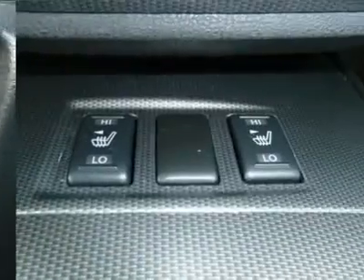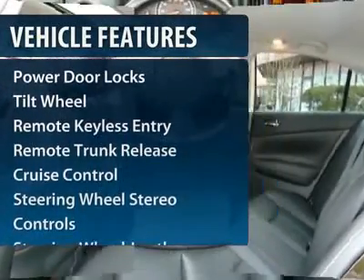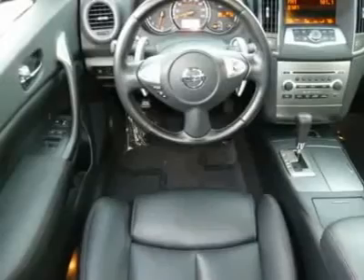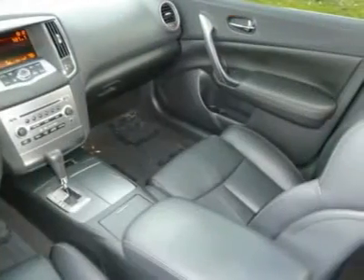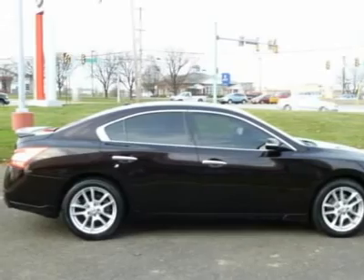Here are some of this vehicle's great options: power passenger seat, CD changer, anti-lock braking system, traction control, power steering, HomeLink garage door opener, Bluetooth wireless data link for hands-free phone, front air conditioning, cruise control, and aluminum wheels.